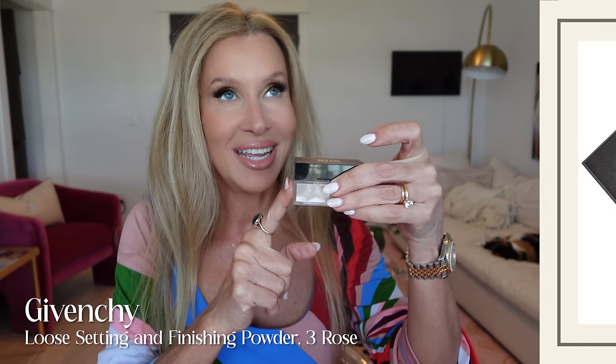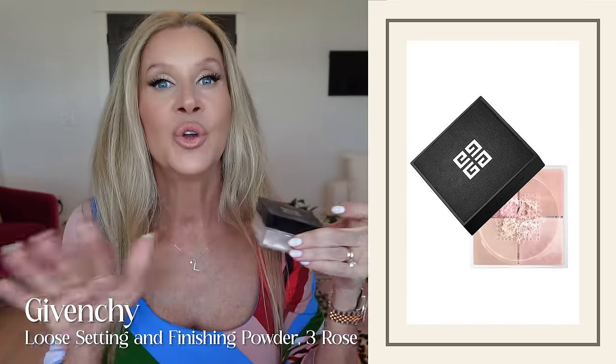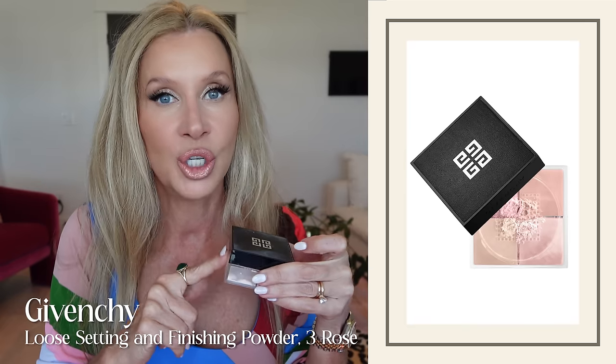This one is the Givenchy in the color Rose. It gives more of that brightening effect. If you're sketched out by the pink color, go with number two — just the vanilla type color. If you want something very simple, the Charlotte Tilbury Airbrush Flawless Finish Complexion Perfecting Micro Powder is a good one. This is shade two. I would say this is a good go-to for many, many skin tones.